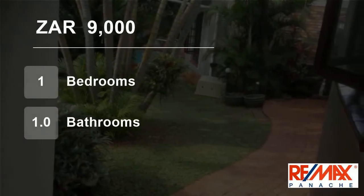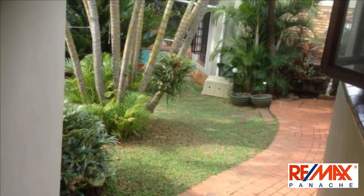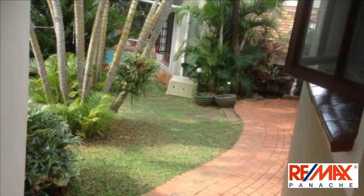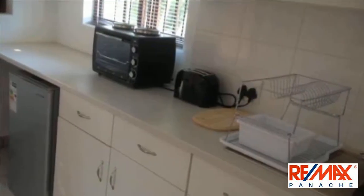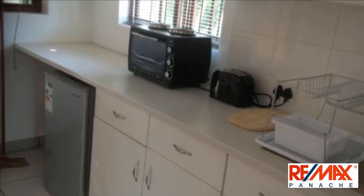Welcome to this one-bedroom house for rent in Durban North, KwaZulu-Natal, South Africa for R9,000 per month. A beautiful one-bedroom cottage with a separate lounge in an oasis of trees, fitted out like a B&B with parking on premises.